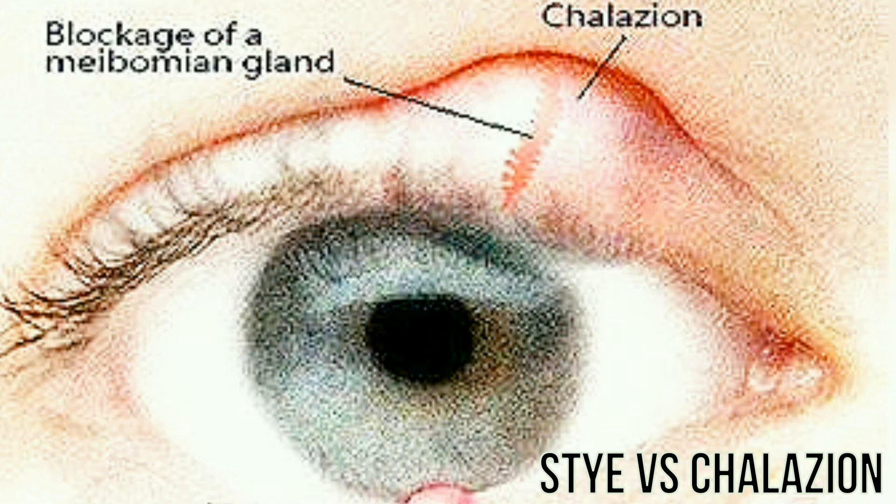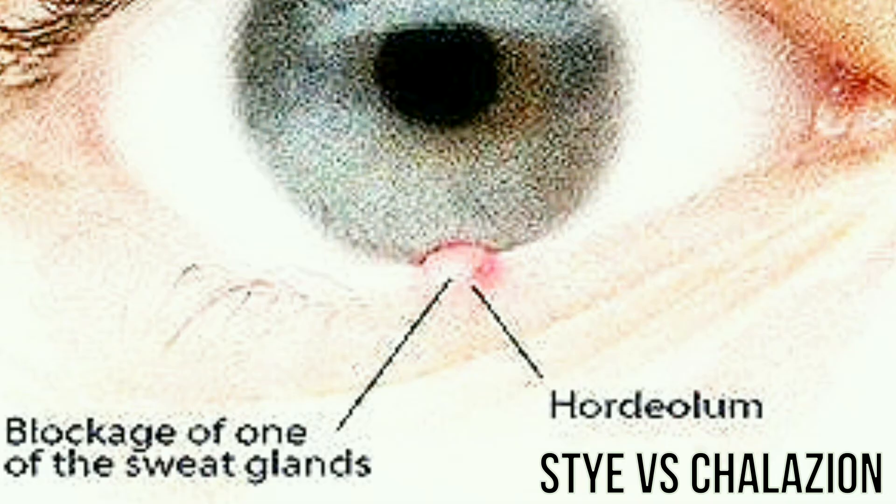You should also know about another similar medical condition that causes inflammation of the eyelid, called a chalazion. A chalazion occurs when there's a blockage in one of the small oil glands near the eyelashes. Unlike a stye, a chalazion usually isn't painful and tends to be most prominent on the inner side of the eyelid.